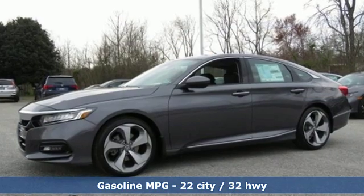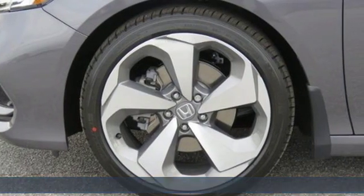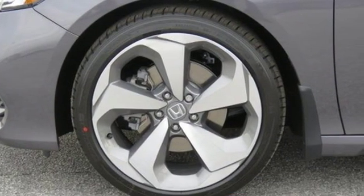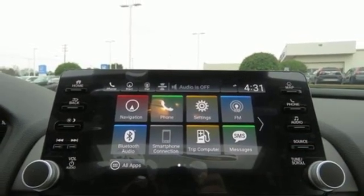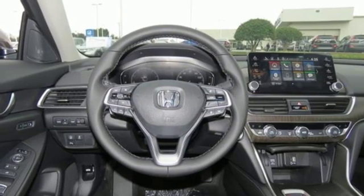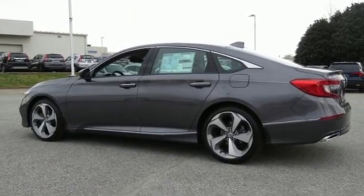Streaming audio, power heated mirrors, heated and ventilated leather bucket seats, auto dimming rearview mirror, doors and push-button start proximity key, dual zone climate control, automatic transmission, power sliding and tilting sunroof, adaptive suspension and turbo inline four-cylinder engine.